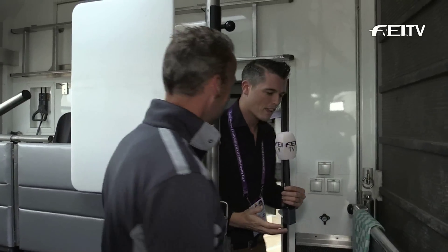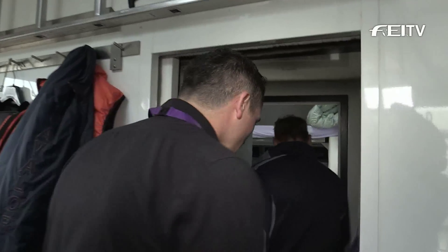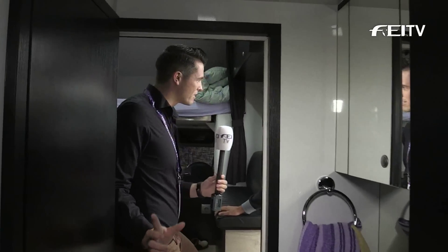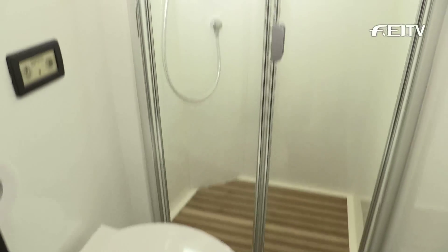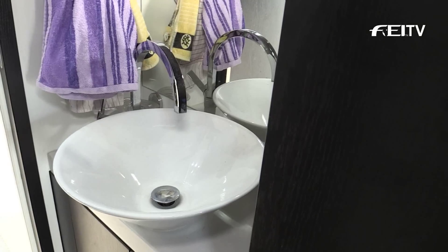There are lots of places here for the horses to relax. Let's go and have a look at your living quarters, because I know this is where you stay during a competition. Making our way through here — this little section in the middle is your shower and bathroom area? Yes — it's a bit camping-style, it's not really big, but I'm really proud of it. I really like my truck.